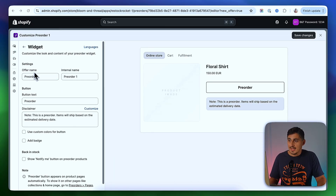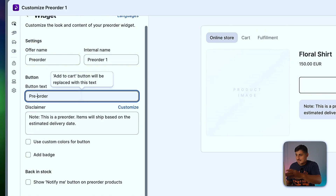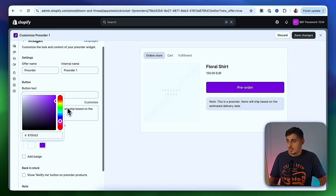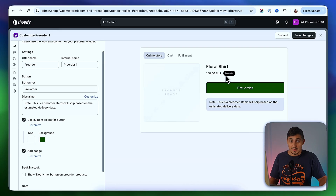In here, you can name your offer and add a name for internal use. You can add text for the pre-order button — if you want to say something different inside that button, you can change the text here and it will reflect in the button. You have the option to add a note at the bottom so people realize this is a pre-order. Even though the button says pre-order, sometimes people need a little more explanation. You can also customize the button's appearance — change the background color and text color to fit your store's color scheme. You can also show a badge next to the price saying this is a pre-order. Adding multiple signs that this is a pre-order will save you a lot of headache later.